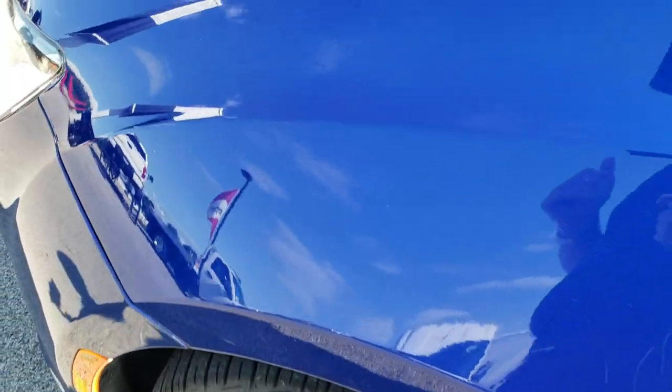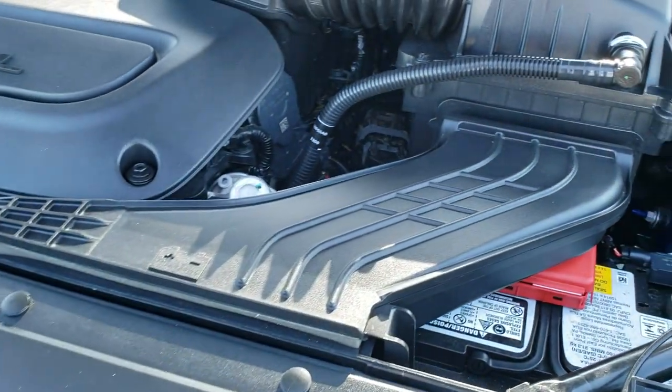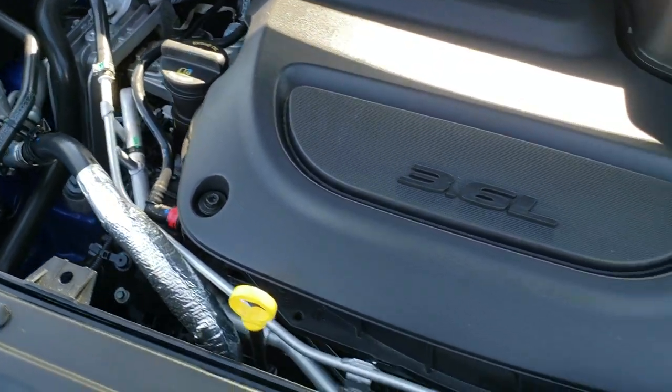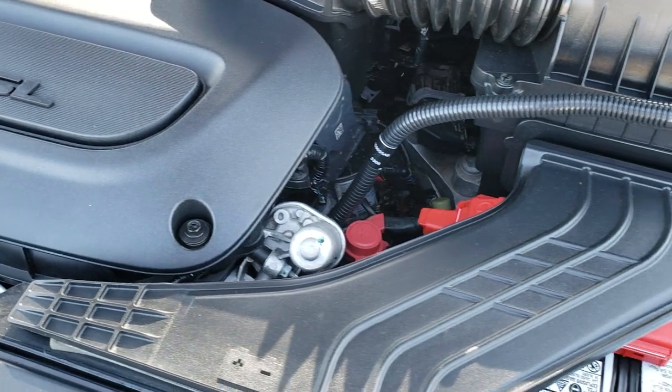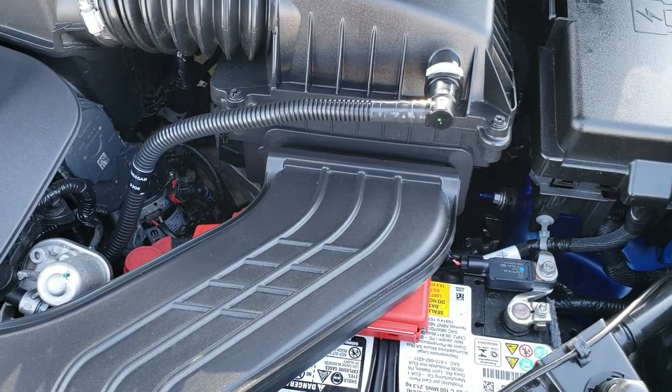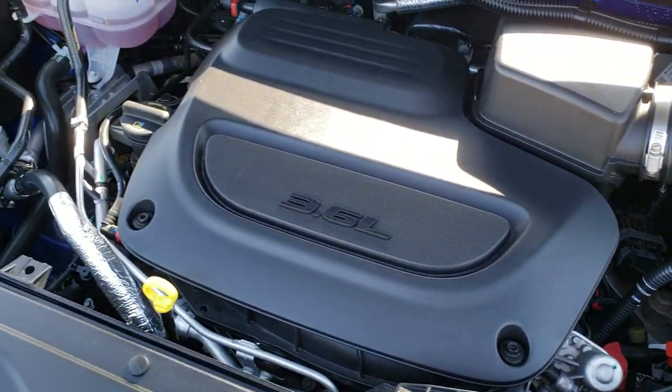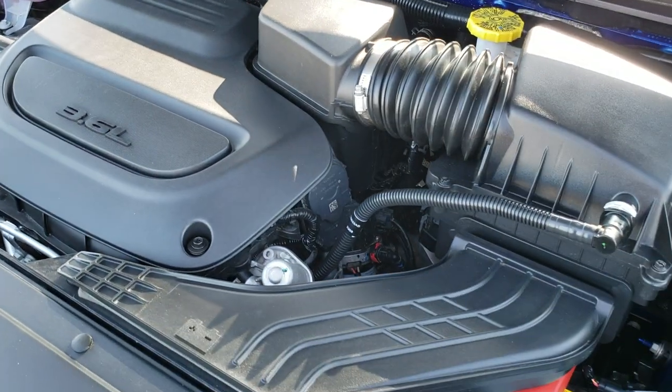We'll take a quick look under the hood. Hopefully from this HD video you've been able to tell just how clean this vehicle is all the way around, inside and out. Under the hood we have the 3.6-liter Pentastar V6 motor. Engine bay is very clean, runs very smooth. This van has been fully safetied and inspected by our service shop, has a fresh oil and filter change, all fluids have been checked and topped off, and this van is 100% ready to go.